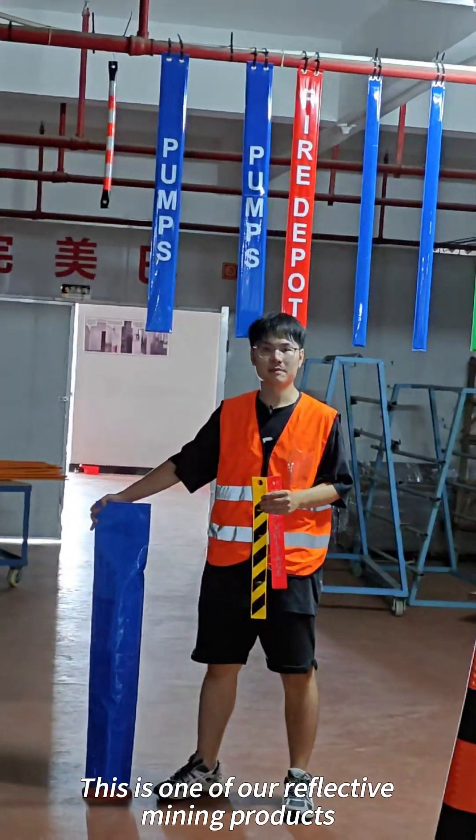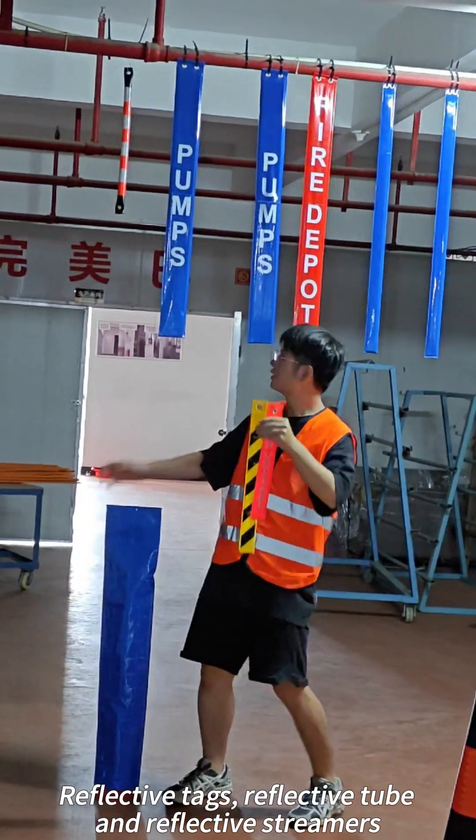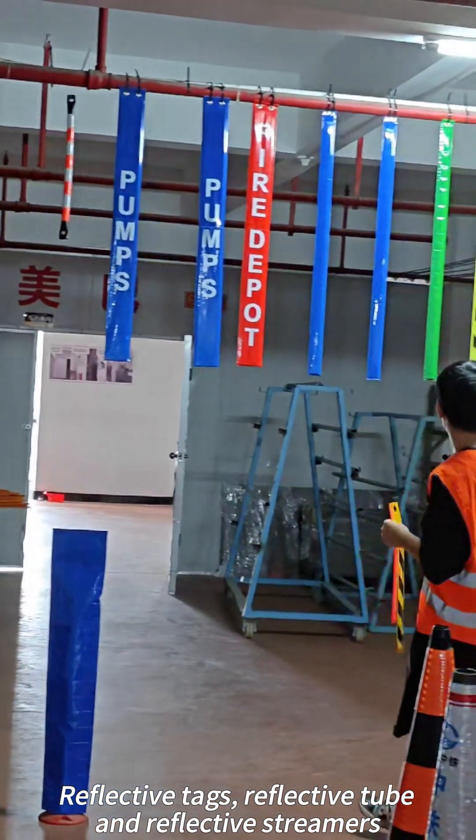This is one of our Reflective Mining Products: Reflective Picky Buckets, Reflective Tabs, Reflective Tube, and Reflective Streamers.